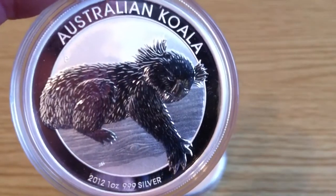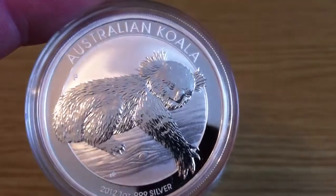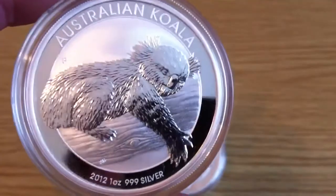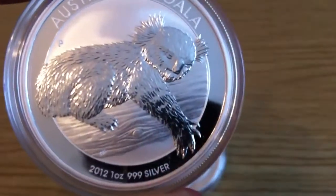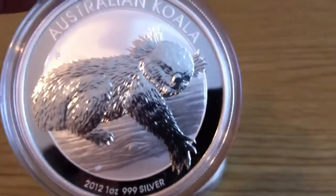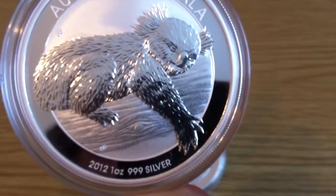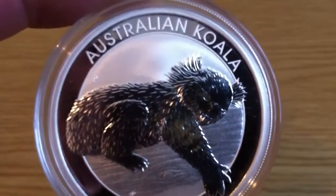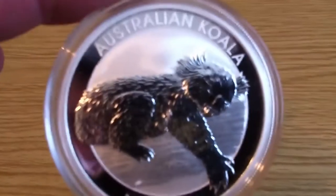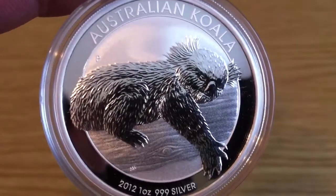I like the frosted background with the koala and the tree itself clear. There's nice detail on the ring around it where it says Australian Koala, 1 ounce 999 silver. And just in the corner here you can see the P for the Perth Mint.